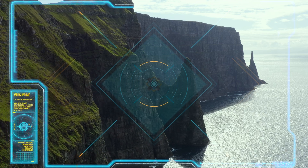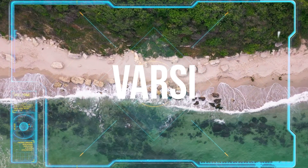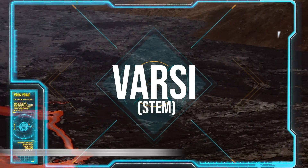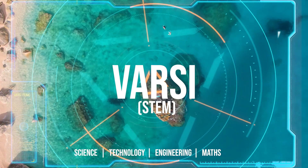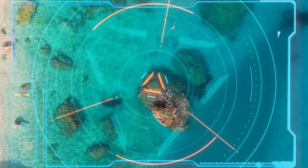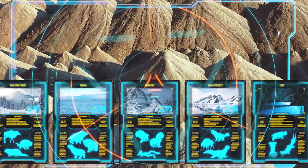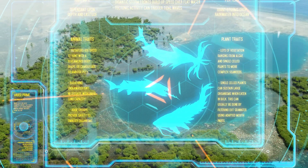Varsi Prime is a creature design course that we've been running for over 10 years in the UK. Varsi is the Finnish word for STEM. The course started life as a STEM event — science, technology, engineering and maths — and focused heavily on biology with evolution and technology, as we were using the latest graphic equipment. We've now shared all of those data sheets and we want to encourage artists from all kinds of backgrounds to get involved and design a new creature for this world.